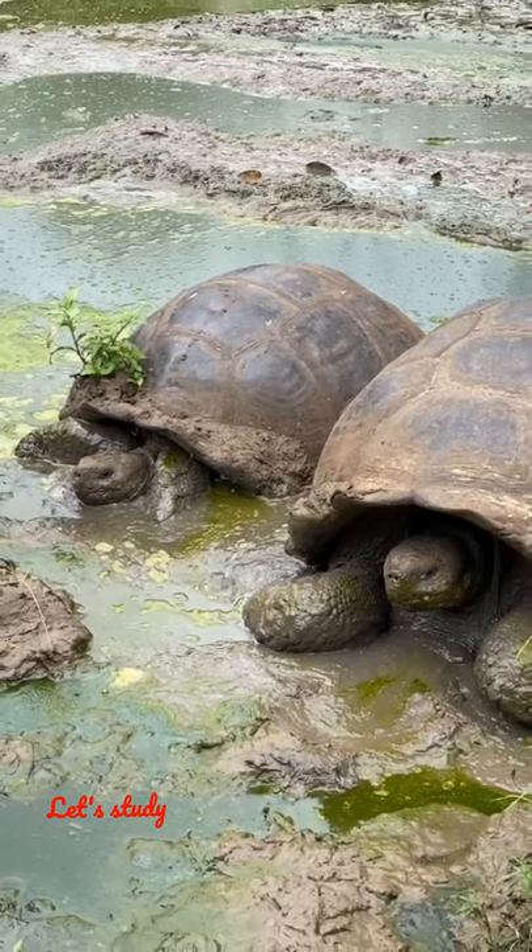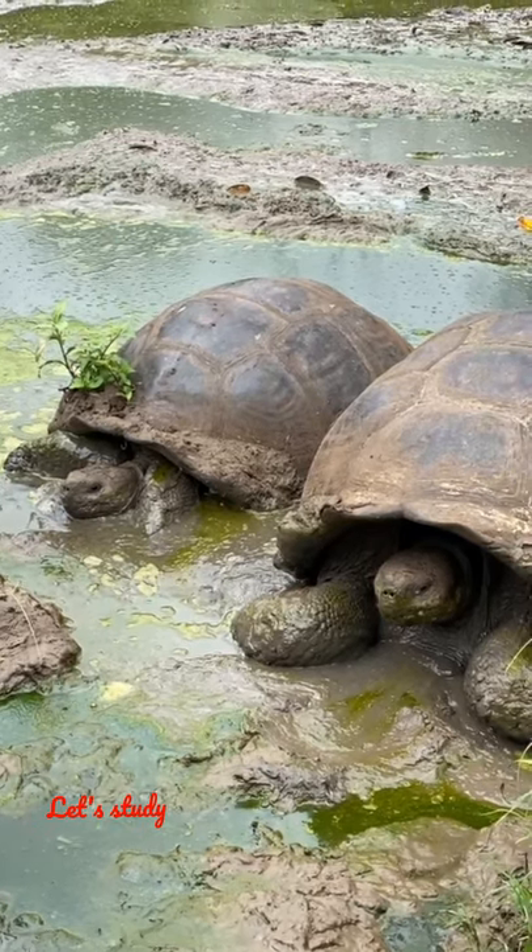Turtles can see well underwater, but on land they are nearsighted.